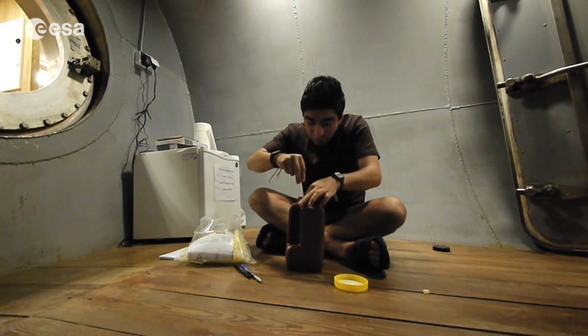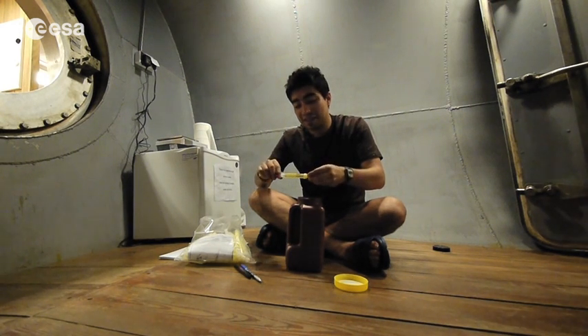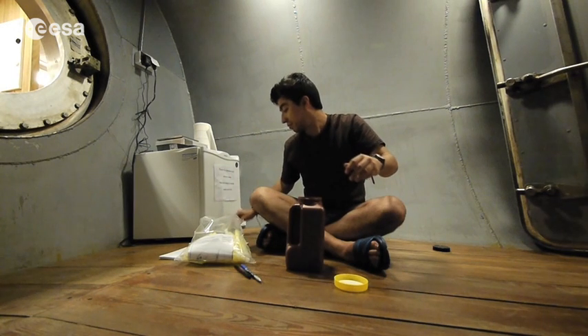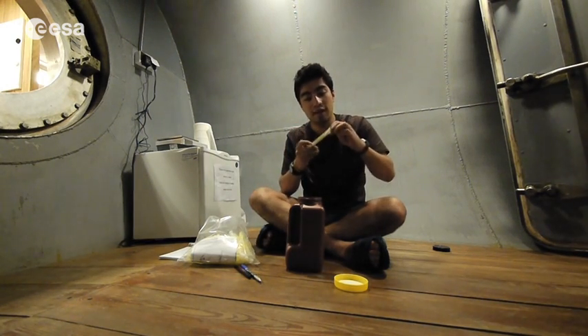This is definitely not something you do every day. It's a dirty job that somebody's got to do.